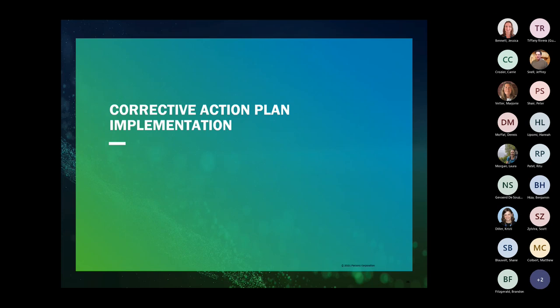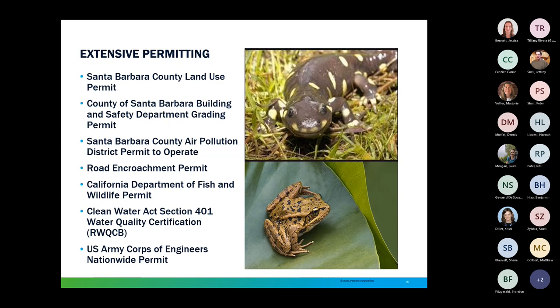This was a site with extensive permitting. Fairly typical permits included a land use permit from the county, a grading permit, an air pollution control district permit to operate, and an encroachment permit. But because we have threatened species at this site — including a California salamander and a red-legged frog — we also needed a California Department of Fish and Wildlife permit. Because we were right up against that stream, we also needed a Clean Water Act Section 401 water quality certification from the Regional Water Quality Control Board and a U.S. Army Corps of Engineers nationwide permit. Many of these permits had to be obtained in sequence, and with COVID slowing things down, it took about 18 months from start to finish for the total permitting process.